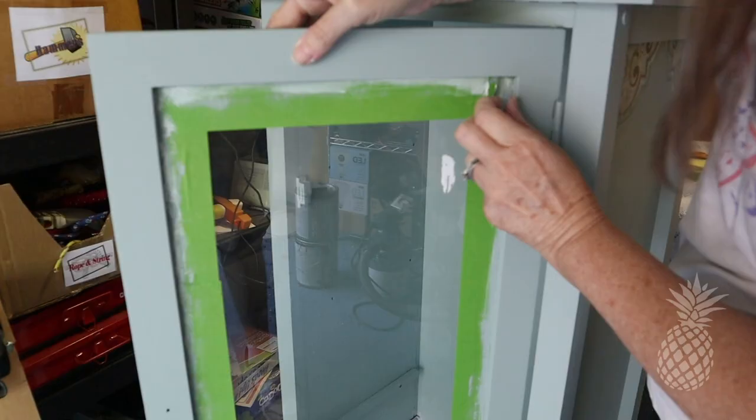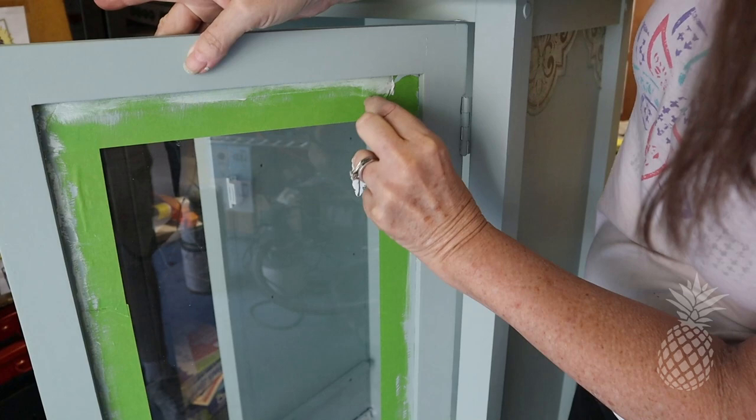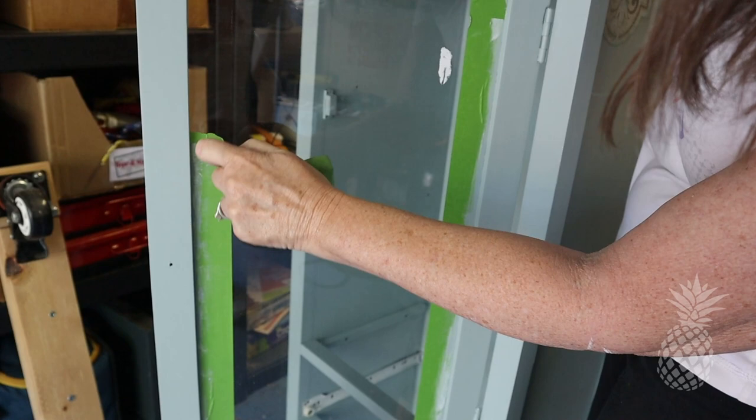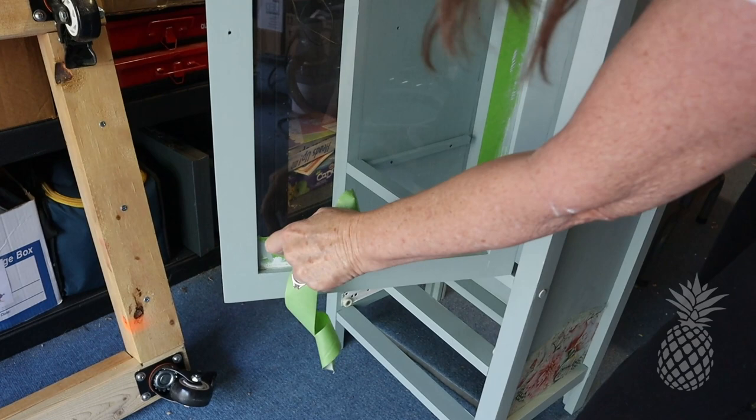I'm just finishing up with the second coat of paint on the inside of this cabinet, and then my favorite part — taking off the green frog tape. There's something so satisfying about pulling this off and just seeing those nice clean edges. Don't you love it?